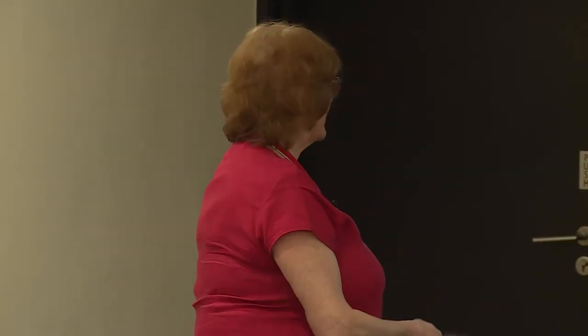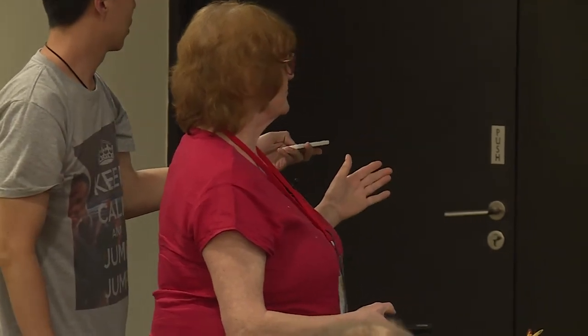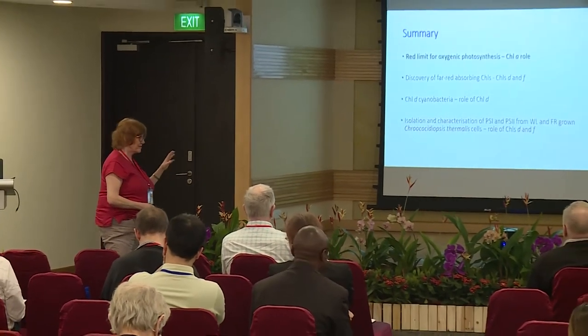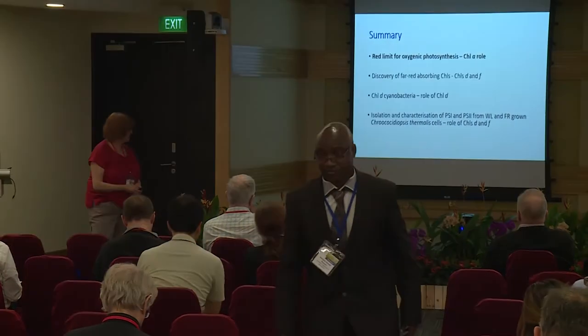I'm going to speed up because it's very late. So, I'm going to talk about, first of all, introduce the red limit for oxygenic photosynthesis, the role of chlorophyll A in this idea, talk about the discovery of far-red absorbing chlorophylls D and F, and talk about the role of chlorophyll D cyanobacteria, and then talk about chlorophyll F cyanobacteria.